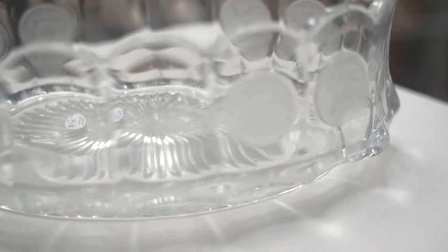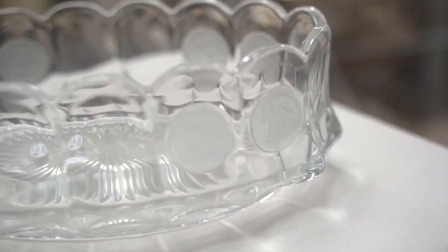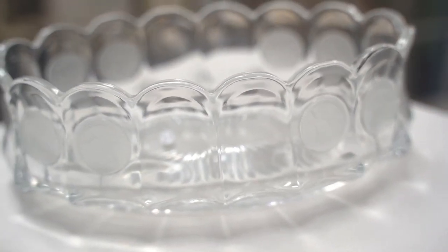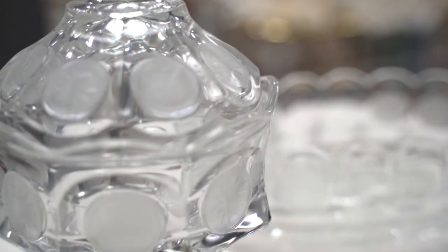What you see impressed in the sides of the pieces are impressions of coins, and hence the name, coin glass. It was very popular in the 1950s and 1960s, and even now people are still collecting lots of it.